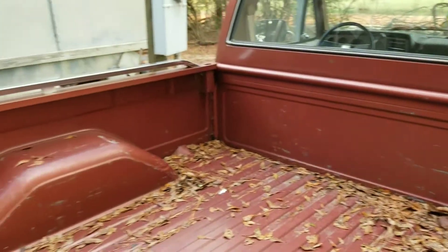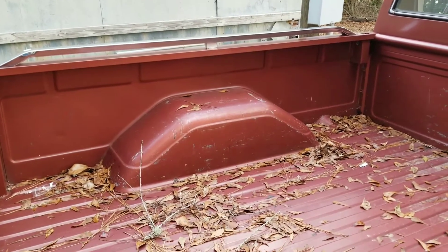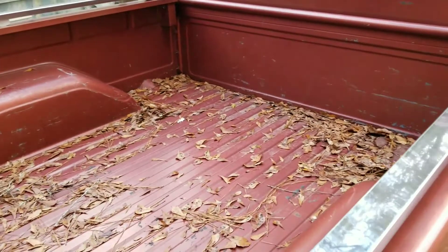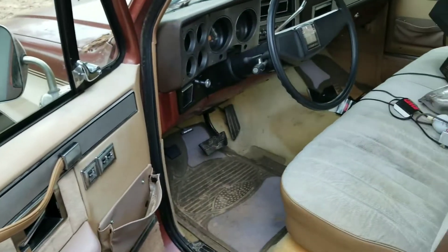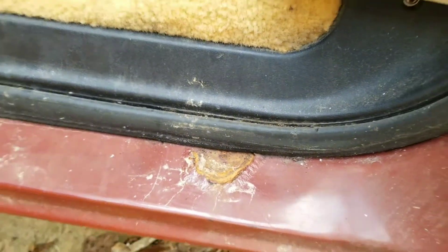The bed's full of leaves but you can tell it hasn't hauled very much. It's got some scratches and scrapes but to be 30-plus years old, not many. That's the only rust on the truck and it ain't even that bad.